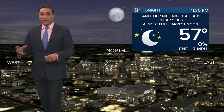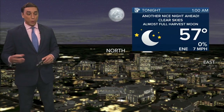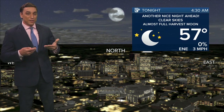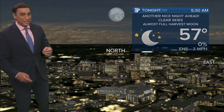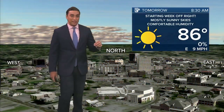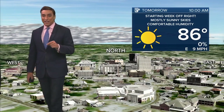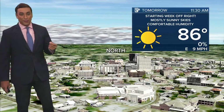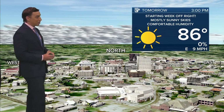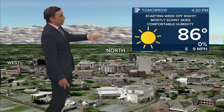It will continue to be very comfortable into Tuesday as well, before we see those winds transition out of the Gulf of Mexico by Wednesday. The humidity sneaks up on us, and with some daytime heating, some scattered showers and storms. Tonight's projected low is 57 here in Lafayette, slightly cooler in outlying areas, especially to the north. We also had that full harvest moon in the sky — maybe you got a glimpse of that earlier tonight.